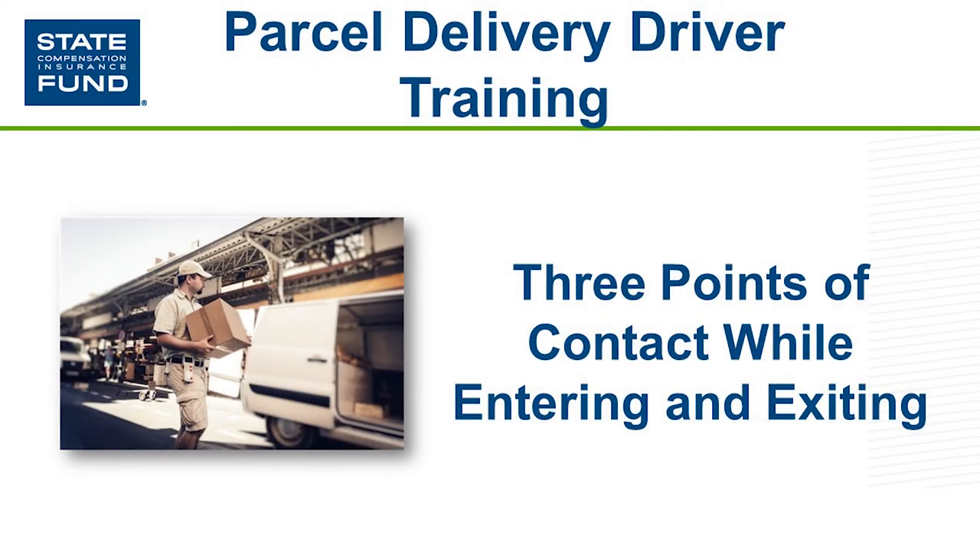The State Fund's Safety and Health Ergonomics team is excited to share some valuable information with you today. The parcel delivery driver is the fastest growing field in this industry, where rushing and cutting corners can cause serious injury and even death.